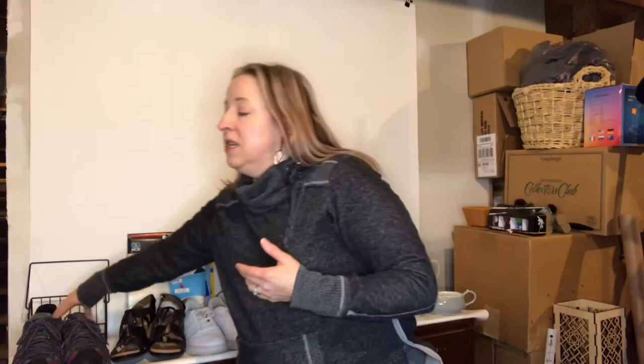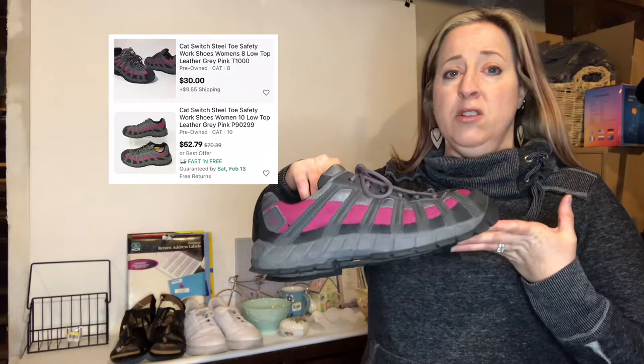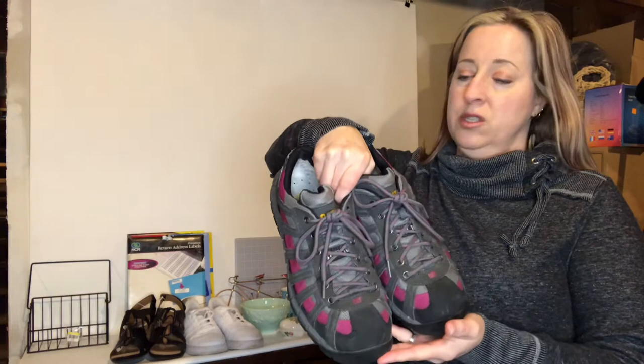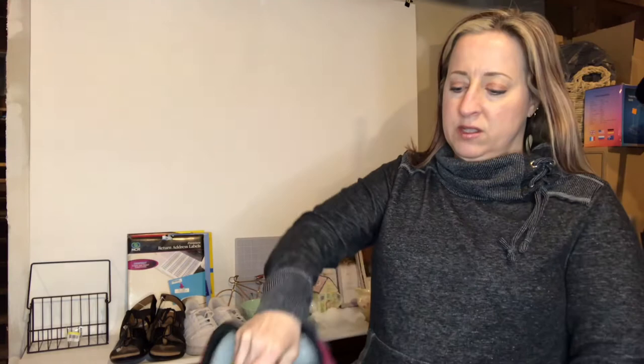Okay, as you can see this is a different day. This was such a large haul it was hard to get it all in one take — I had to clear everything off, research it all, and reload. We're going to get started here on this end. These are Caterpillar women's steel toe work shoes. They range anywhere from thirty to ninety dollars listed, and these are in really good condition — size eight and a half. The insoles inside are really clean and barely worn.